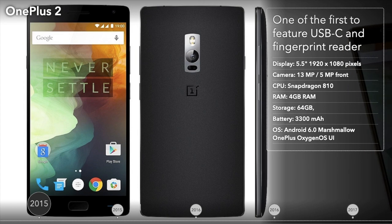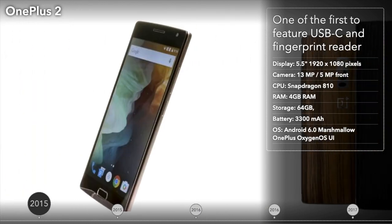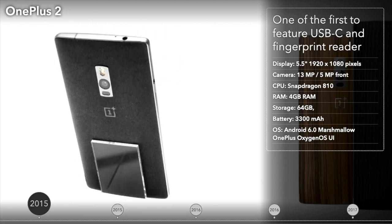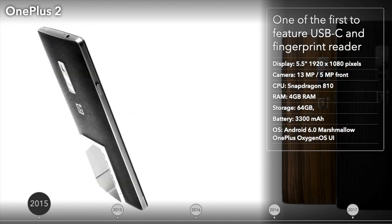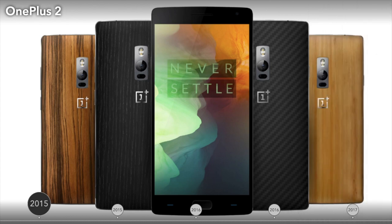The OnePlus 2 was unveiled in July 2015, a little over a year after the OnePlus One. The handset resembled the One, but it featured a fingerprint scanner below its display. The phone was one of the first Android devices to sport a USB-C port. The 2 shipped with Android 5.1 Lollipop and OxygenOS, which replaced CyanogenMod.